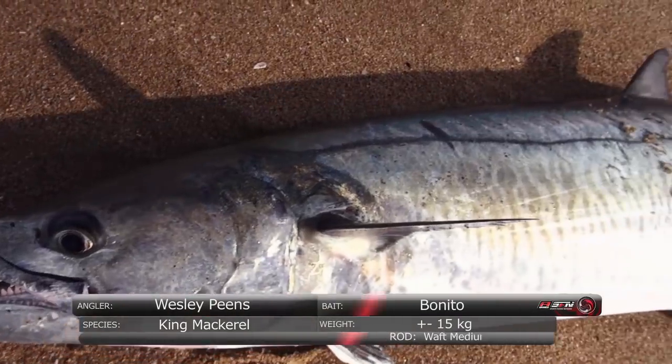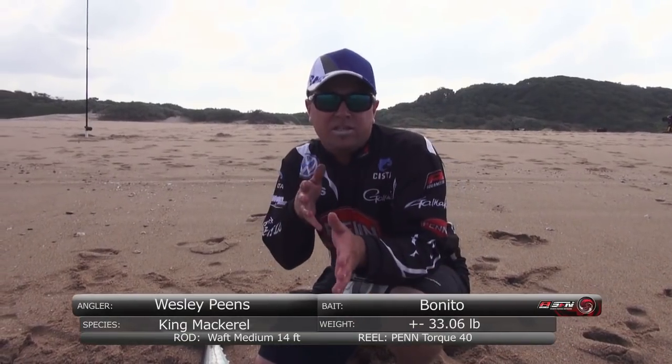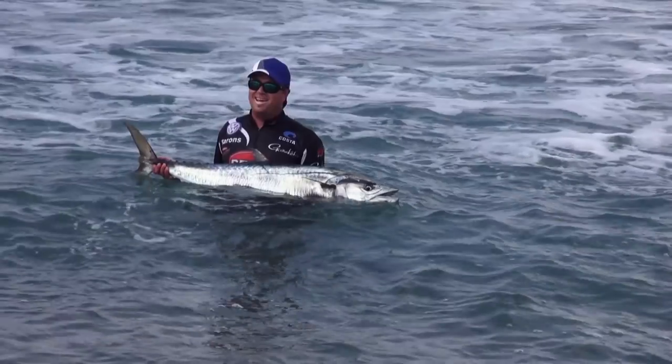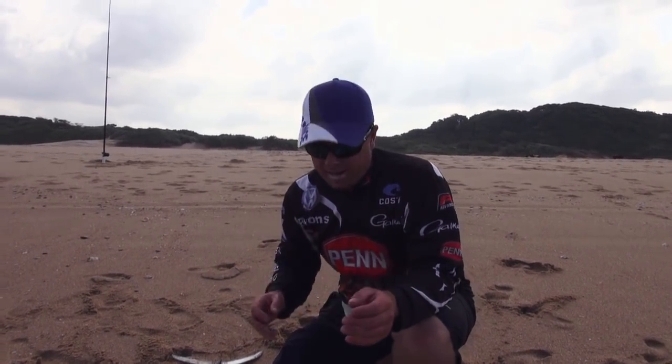King mackerel actually love the shallow water and the shallow sand areas. They always cruise during the day looking for bait, coming into the shallows and going in on the banks and back out. Although it's renowned as a deep water fish, you do catch them in shallow water. Get them back healthy and strong.